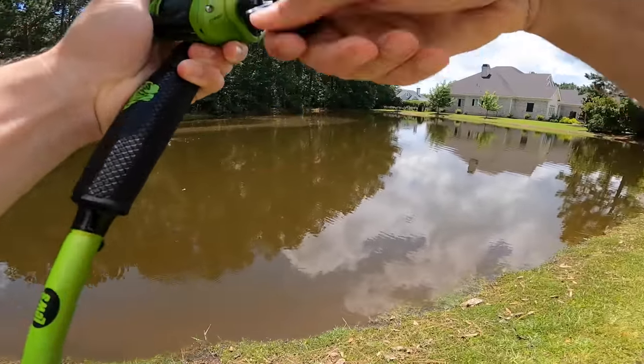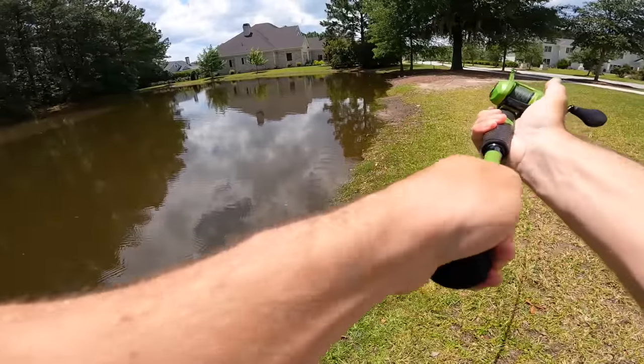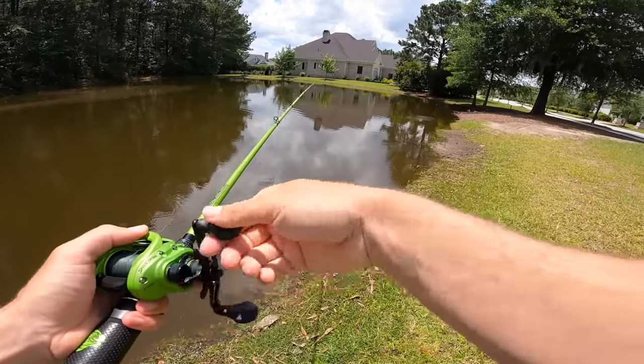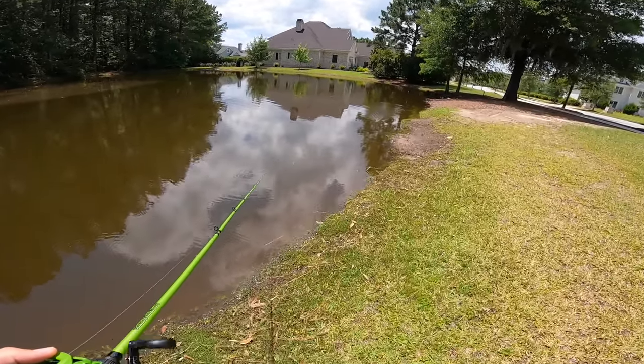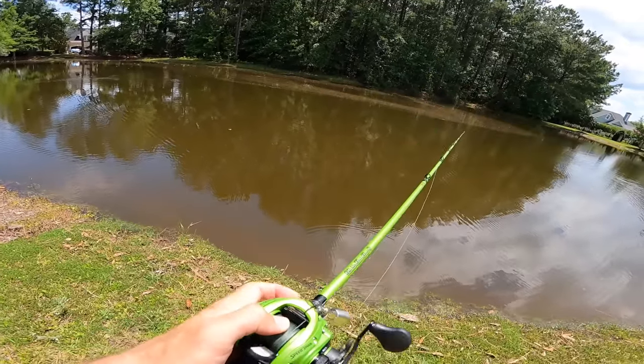There was a little blow-up out here too, just as I said that. There's a little spot right here behind me — I just came up on the bank. Nothing quite yet, but we're going to keep on moving. Let's get to another pond.